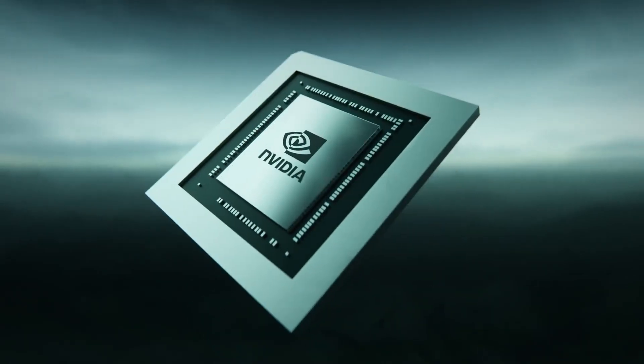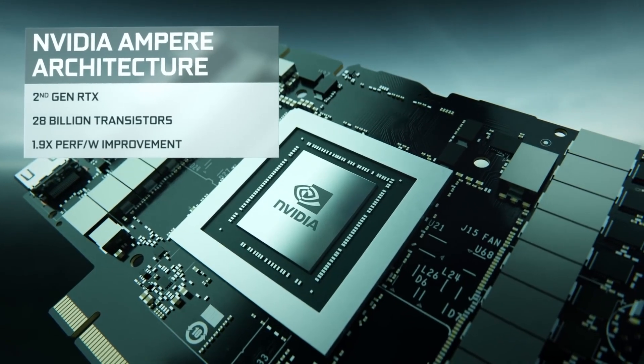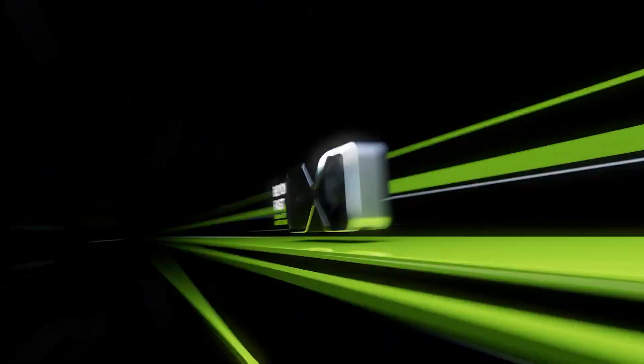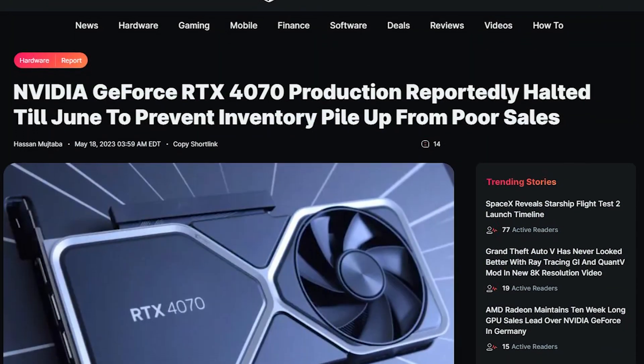Even the RTX 3070 now looks better — it's supposedly still faster than the 4060 Ti, has a 256-bit memory bus, and can be found for as low as $400. So I would suggest Nvidia stop the mass production of these GPUs, just like it did with the 4070.